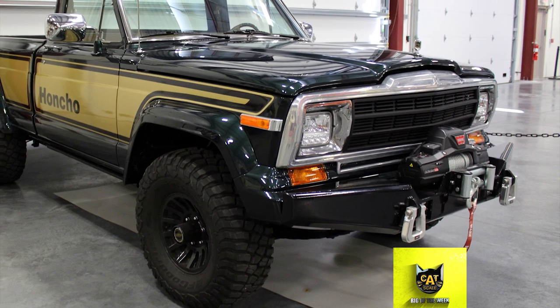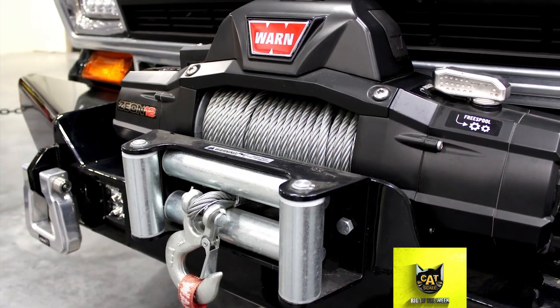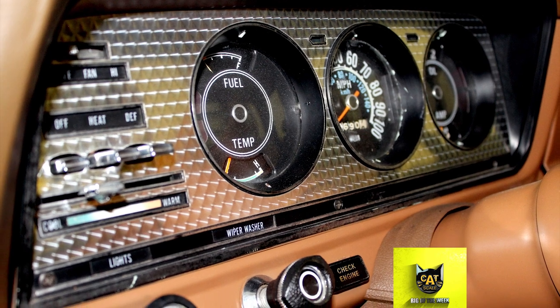Also mounted on the front of this truck was a Warn Xeon 12-volt electric winch that has a pull capacity of 12,000 pounds — about the weight of an adult elephant. This Jeep Honcho also had a top speed of more than 70 miles an hour.